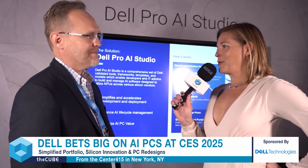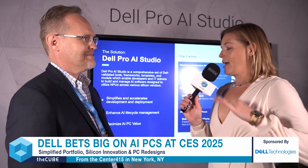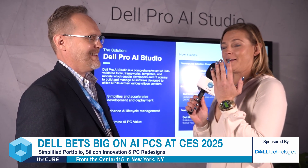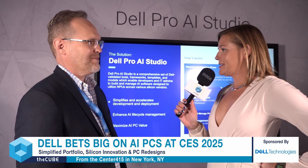That's very exciting. We were there when you launched your AI Factory last year at Dell Tech World. My nails are actually inspired by the Dell Tech AI Factory, if you go check it out, because I thought it was so cool. So we can't wait to see that.